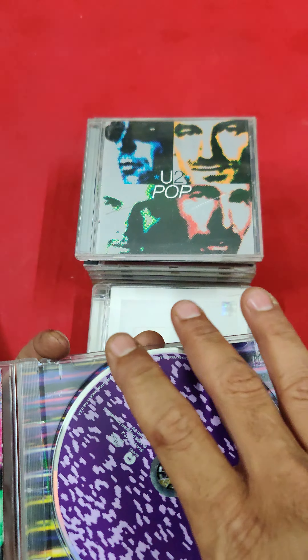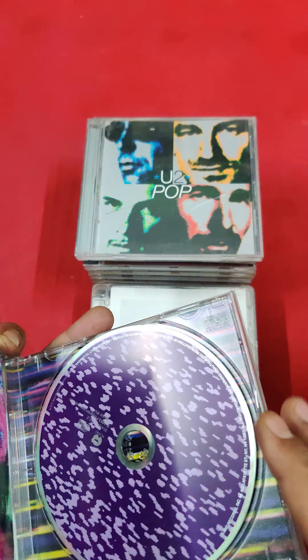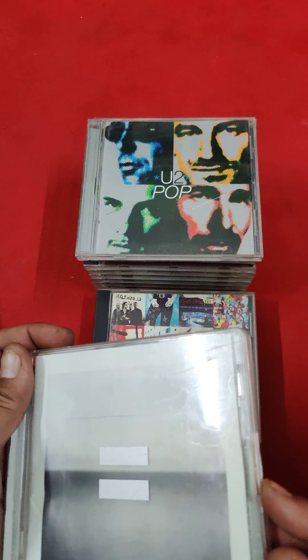Very famous album, this one — U2 'Zooropa.' See the condition — all of these are imported CDs.